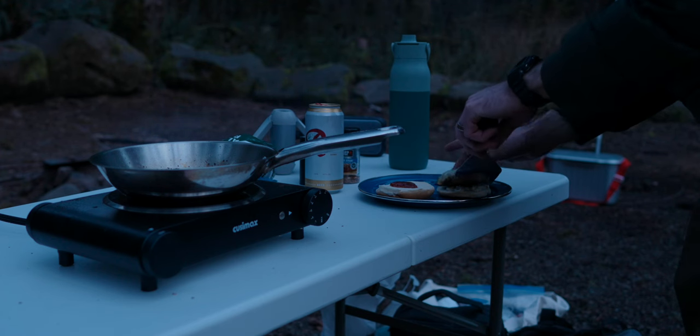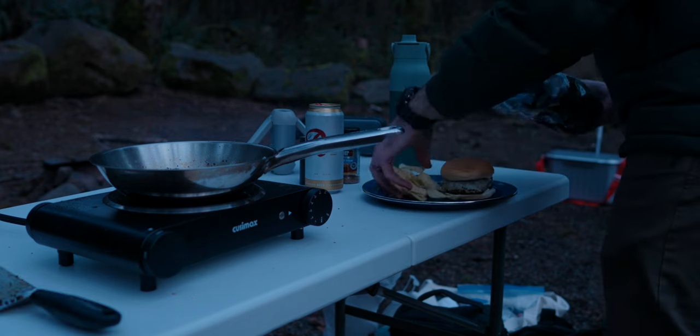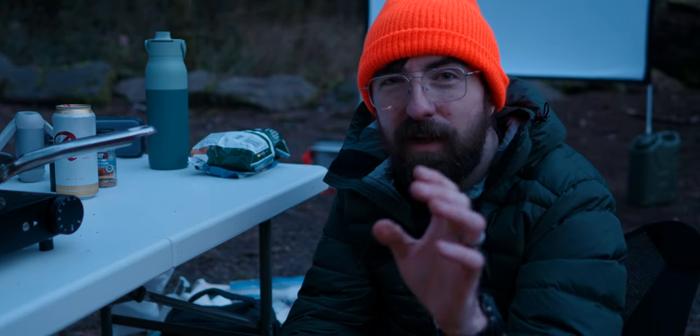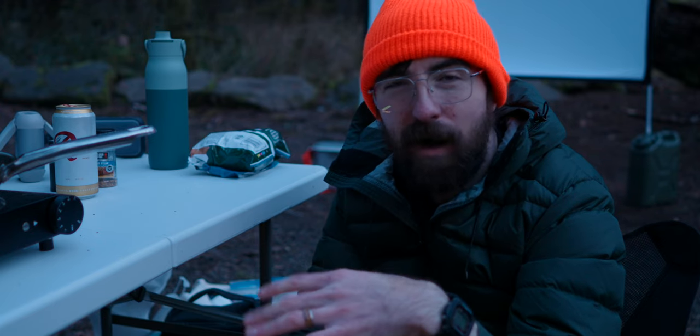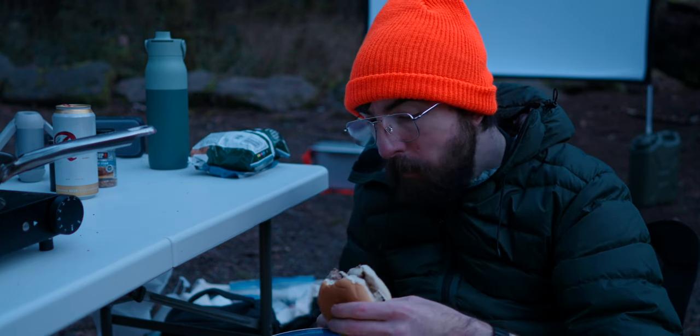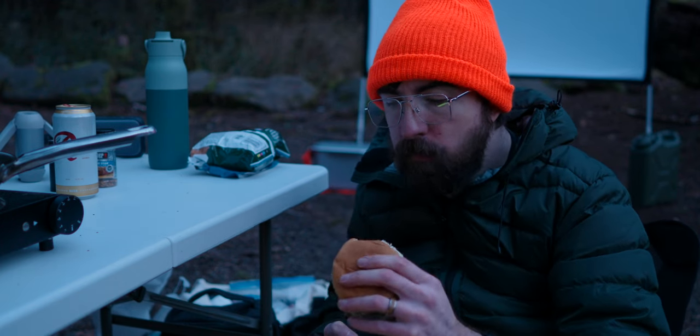Not the most wintery meal, but I've just been really craving burgers lately. It's around 40 degrees right now, so it's definitely getting colder as it gets darker out here. I'm going to eat this and then figure out what's next — whether we want to do a fire or set something up with the projector.